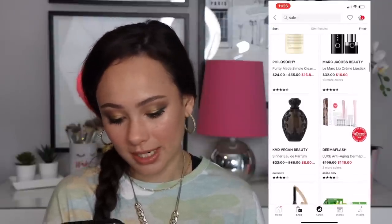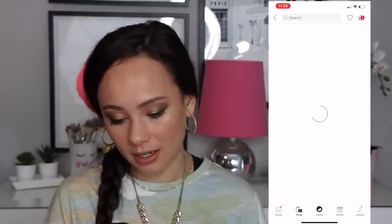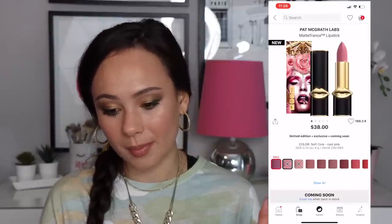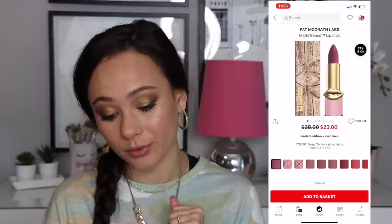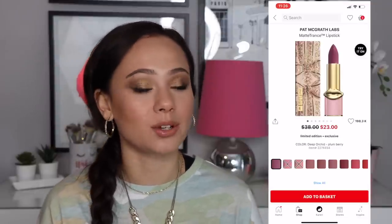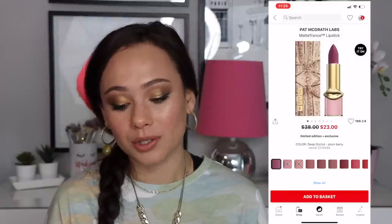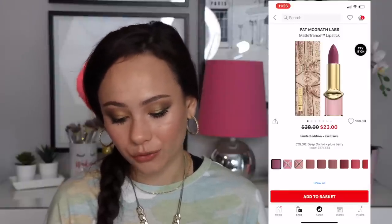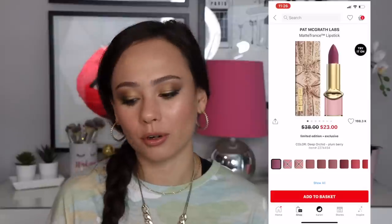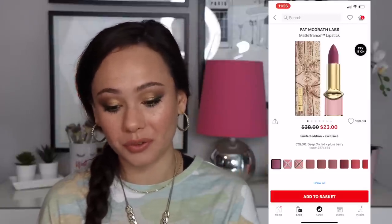We have Marc Jacobs cream lipsticks for $16. Also there's one color of the Pat McGrath matte trans lipstick in Deep Orchid for $23. I really enjoy the Pat McGrath matte lipstick formula — I don't think it's her best formula, her Luxe Trans is better — but for $23 with plum color and beautiful pink packaging on the lipstick tube, that is absolutely a bargain if you like that color.